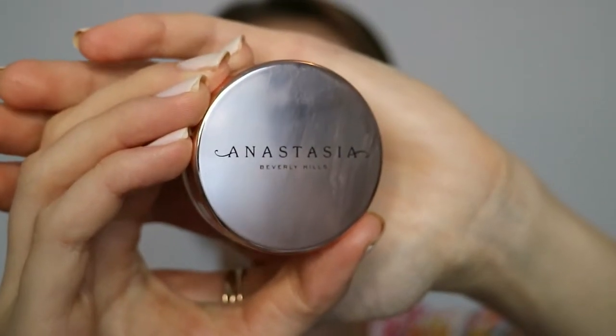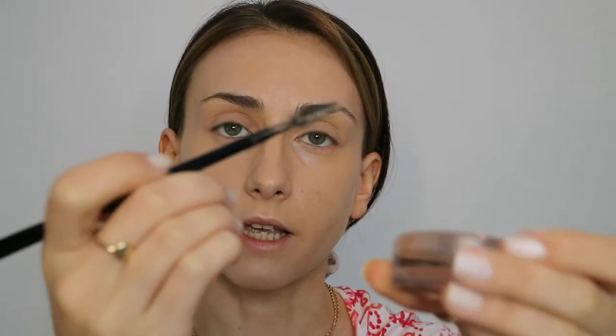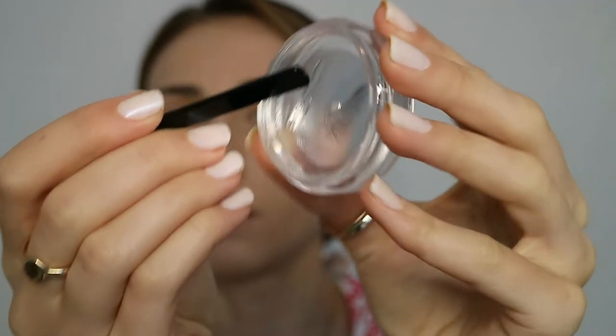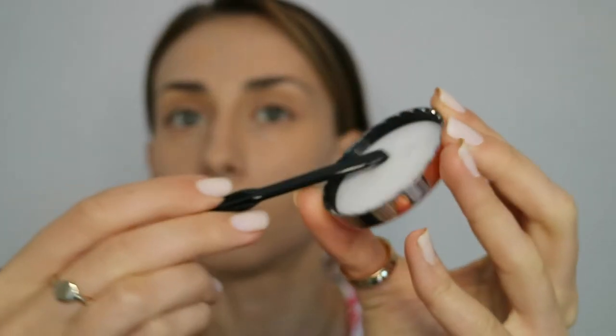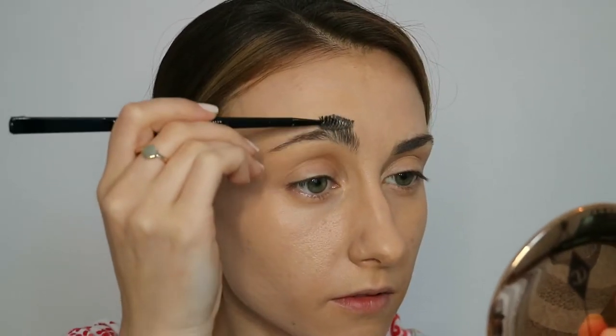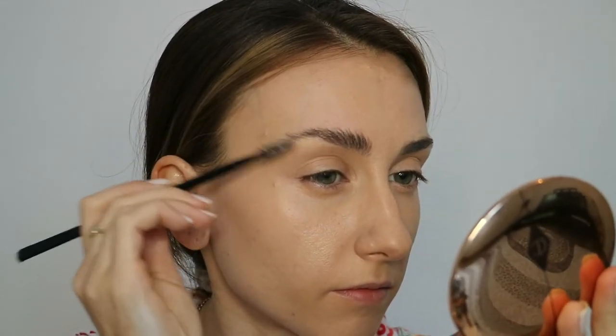The next product is the Brow Freeze from Anastasia Beverly Hills. It has an applicator with a spoolie from one side and a spatula from the other. It's easier to take a tiny bit of the product — you don't need much — place it on the cap, and then take it with the spoolie and apply it to the eyebrows. The Brow Freeze is a clear wax, very similar to brow soaps if you've used those. You need just a tiny bit, then place it on the inner side of the lid, take it with the spoolie, and apply it to the eyebrows like you're brushing them. This product should be used on bare skin, but depending on the product you've used, it may work too.